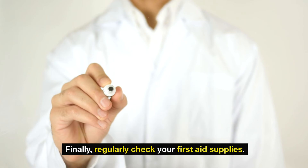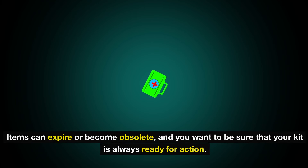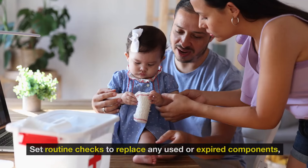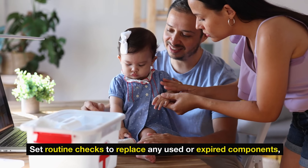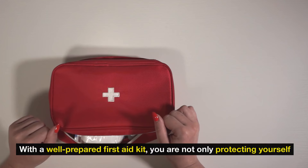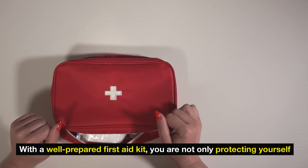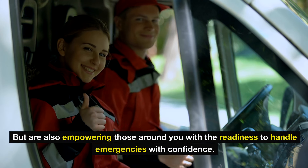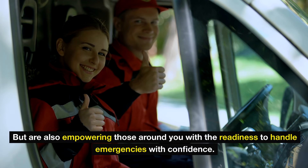Finally, regularly check your first aid supplies. Items can expire or become obsolete, and you want to be sure that your kit is always ready for action. Set routine checks to replace any used or expired components, and upgrade your kit as your knowledge and family needs grow. With a well-prepared first aid kit, you are not only protecting yourself, but also empowering those around you with the readiness to handle emergencies with confidence.